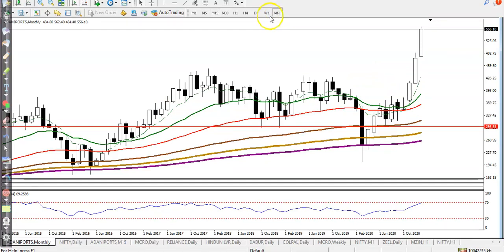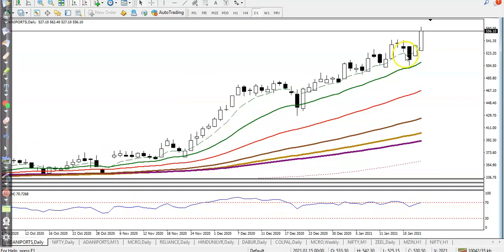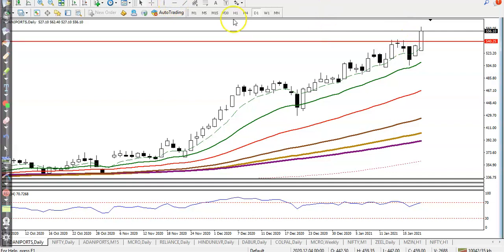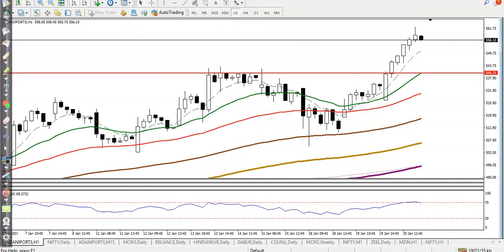Right now price is in the overbought zone. On the daily time frame they are bouncing off the 20 moving average. Since price is overbought right now, I'm looking for a pullback to the supporting line. I need a pullback around the level of 540 — near that area I'm looking for buy. Otherwise I'm not interested in taking a buy position in Adani Port because it's in the overbought zone. I never enter there — I need a pullback.